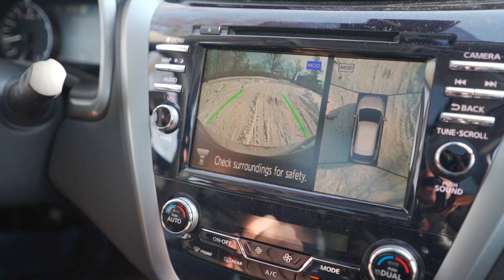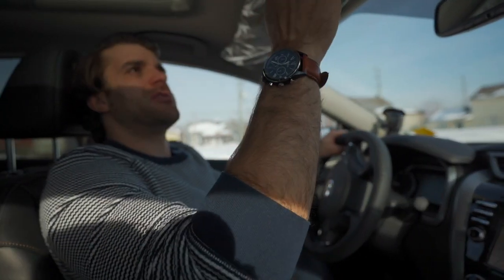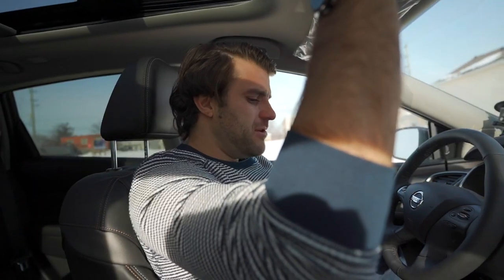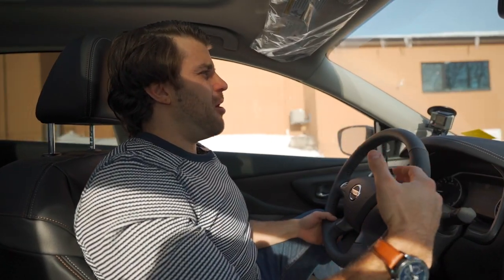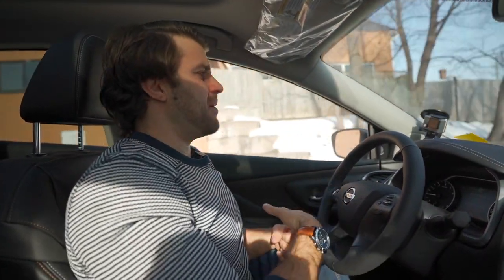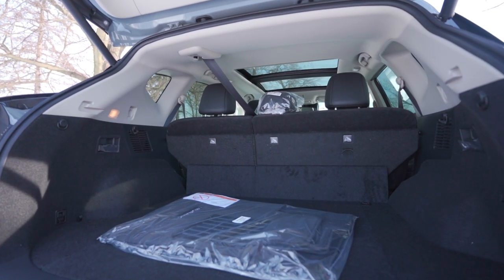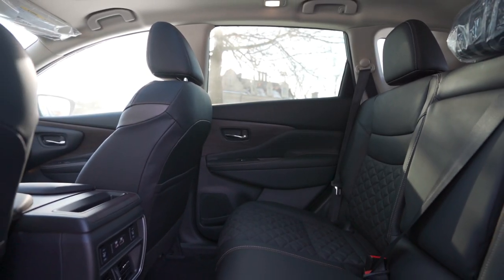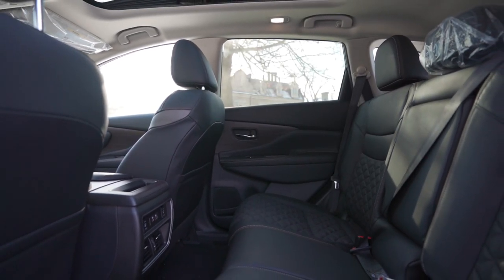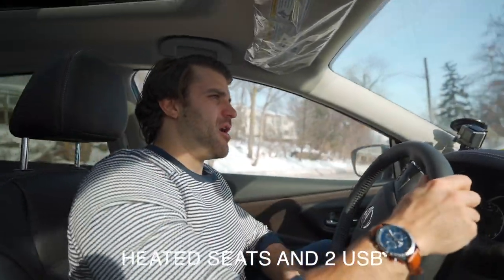You also get the 360 around-view monitor, a full panoramic sunroof that goes all the way to the back, and a universal garage door opener. Basically all the features you'd want in a car of this segment — every bell and whistle Nissan can offer besides ProPilot. Cargo space is phenomenal, you have a ton of space in the back seat, and passengers back there get heated seats and two USB ports to charge their phones.